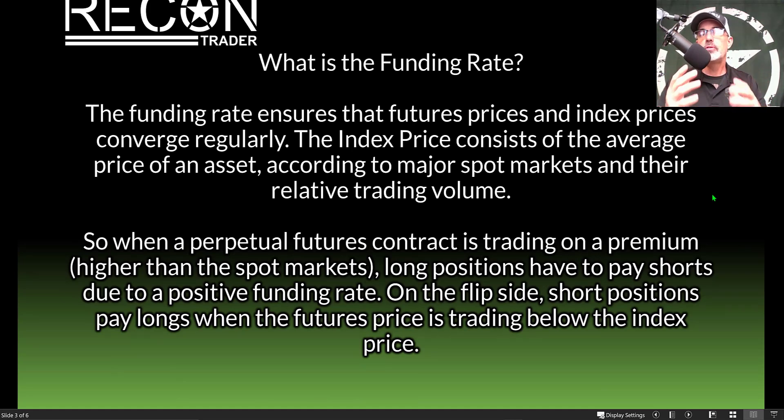The funding rate ensures futures prices and index prices converge regularly. The index price consists of the average price of an asset according to major spot markets and their relative volume — basically, it is closely tied to the actual spot market price. When perpetual futures are trading at a premium — higher than spot price — long positions pay short positions due to a positive funding rate. On the flip side, short positions pay longs when the futures price trades below the index price.